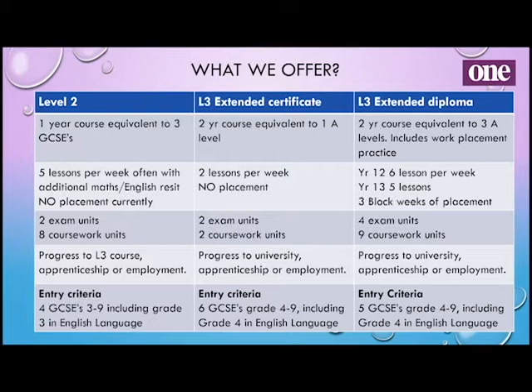The Level 3 extended diploma is also a two-year course but it's equivalent to three A levels, and all you study is health and social care — this includes a work placement practice as well. You start off in Year 12 with six lessons per week and then in Year 13 you have five lessons a week. Over the two years we try to get at least three block weeks of placement in.